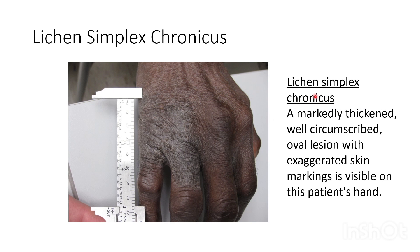Lichen simplex chronicus. A markedly thickened, well-circumscribed, oval lesion with exaggerated skin markings is visible on this patient's hand.